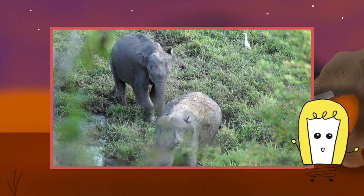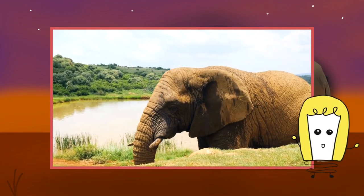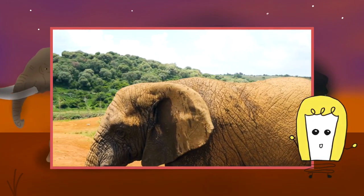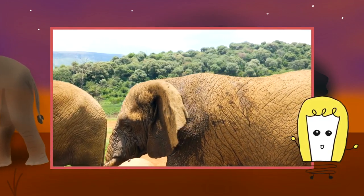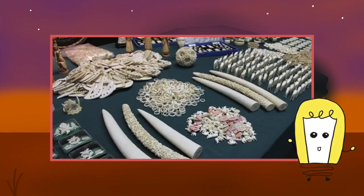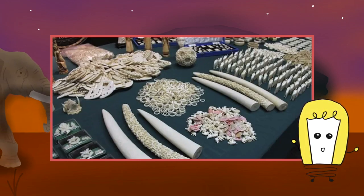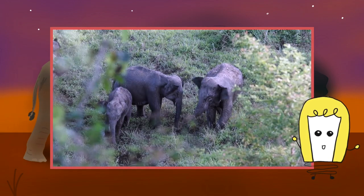Elephants need extensive land areas to survive and meet their ecological needs, which includes food, water, and space. On average, an elephant can feed up to 18 hours and consume hundreds of pounds of plant matter in a single day. Forest elephants are adapted to living in dense forests — their tusks are straight since curved ones might get caught in the undergrowth, and they are also smaller so they can move around the dense forest more easily.